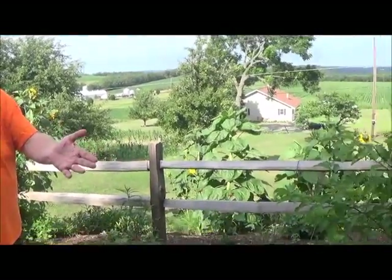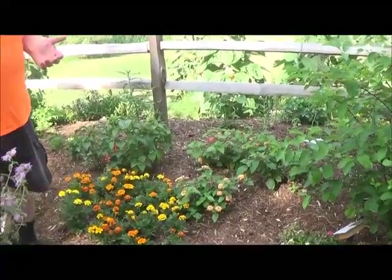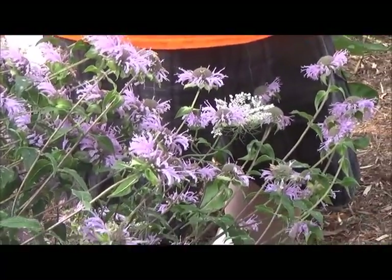We're standing in our garden and a lot of the plants here are host plants. A lot of people don't know what host plants are and therefore don't plant them. The host plant is what caterpillars eat — without host plants, caterpillars will never appear in your garden. We grow lots of host plants for our butterflies to lay their eggs on, and we also need nectar sources to attract them, but the host plants are what keep them here.